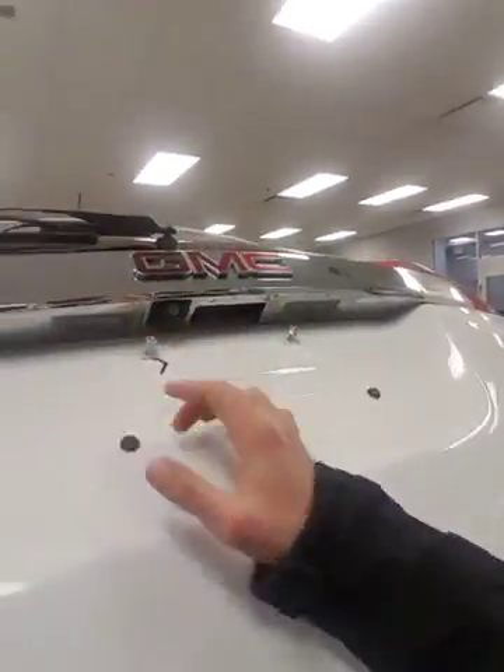It does come with the backup camera. I'm gonna hop in the driver's seat here and show you some of the features I was telling you about.